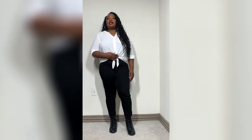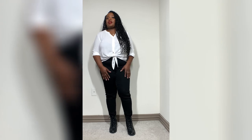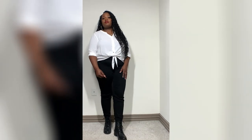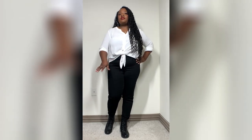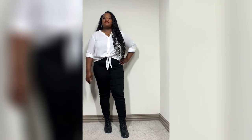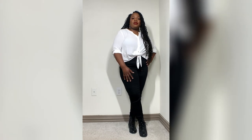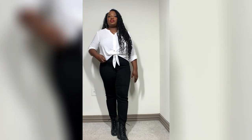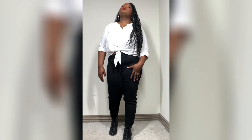Outfit number two is just a simple button-down white t-shirt that I tied at the bottom just to give it a little style. I paired it with the same black pants, and this time with some combat booties I got from Macy's. The shirt is from JCPenney, the pants are from JCPenney, and I have the same accessories from earlier. You can wear this going out running errands, or even keep it casual for brunch.